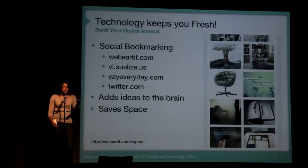Social bookmarking — this is my personal WeHeartIt.com. I use it when I'm scrolling on the internet searching. If I find an image I love, I add it to my arsenal, my library of ideas that I can use for later.